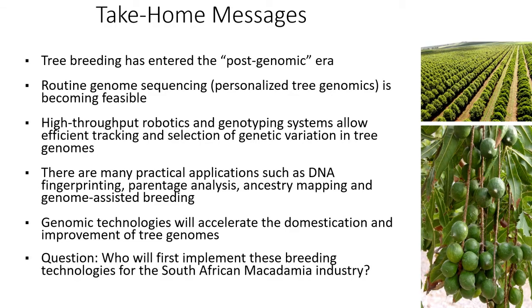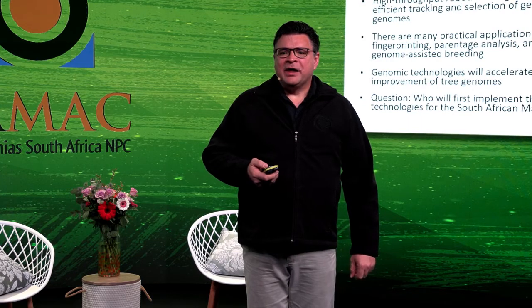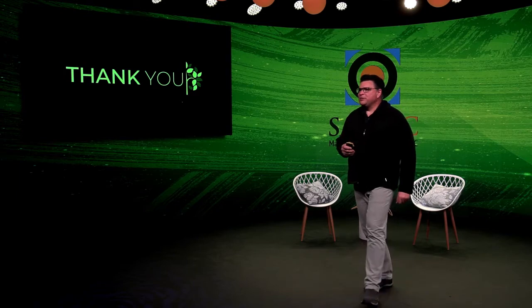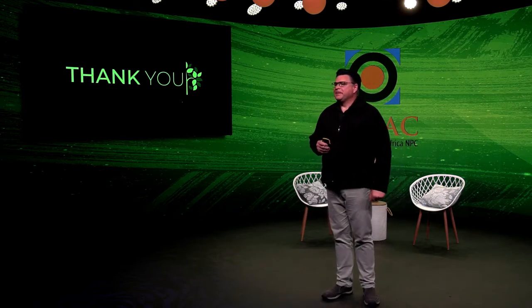I'll leave you with a question: who will be the first to implement these breeding technologies for the South African macadamia industry? Implementing these technologies requires active breeding programs and close collaboration between breeders and molecular geneticists. Thank you. I'll now take some questions. The first question is: how long do you think it would take for a similar service to be available to the macadamia industry?